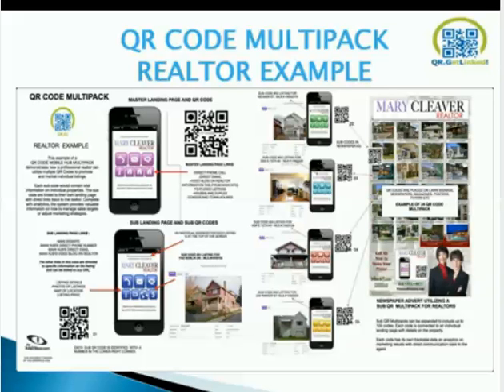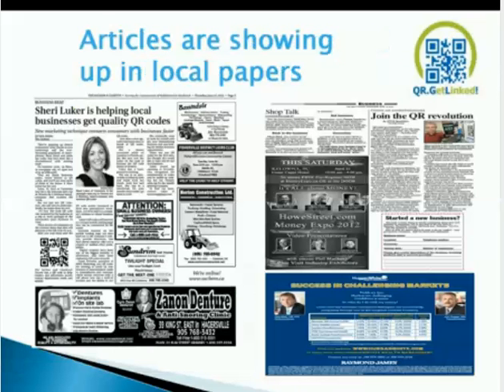A car dealership could buy a main QR code to advertise their dealership and have sub-QR codes for different vehicles. One clarification: the Multipack is not designed for different employees or staff — you cannot change the profile, so that's not the intended use. Our company is being featured in articles and local newspapers. One of our affiliates, Sherry Luker, is doing a great job in Ontario exposing our product — she's gotten our product into Brantford and close to 20 newspapers and magazines in that area.